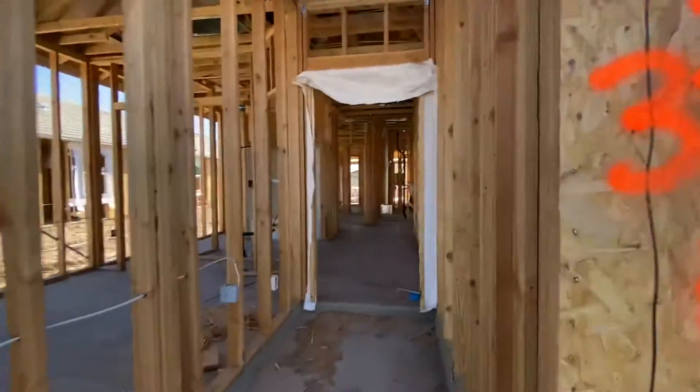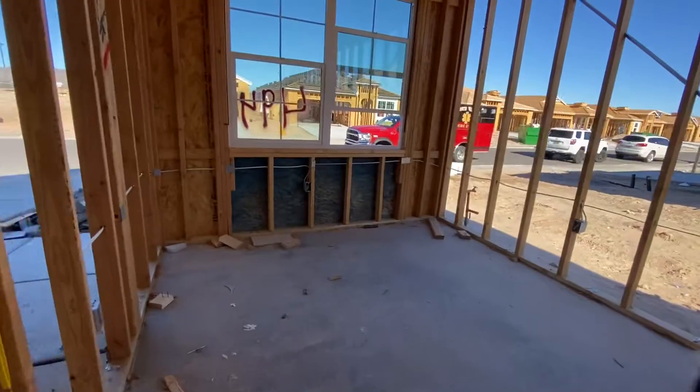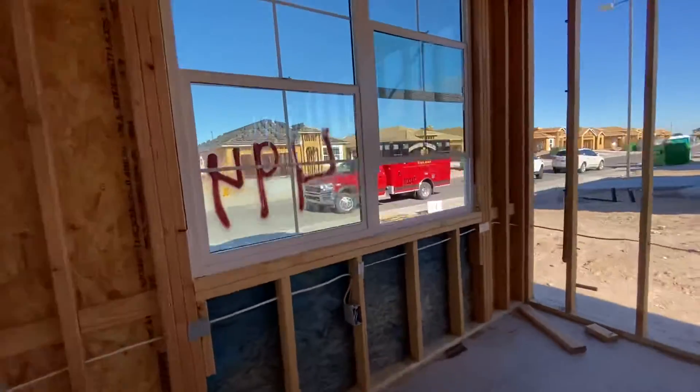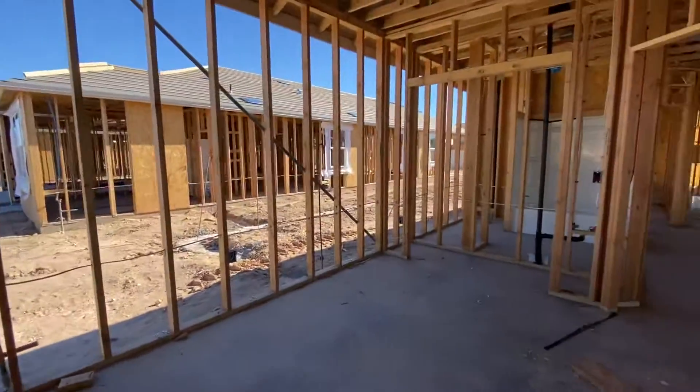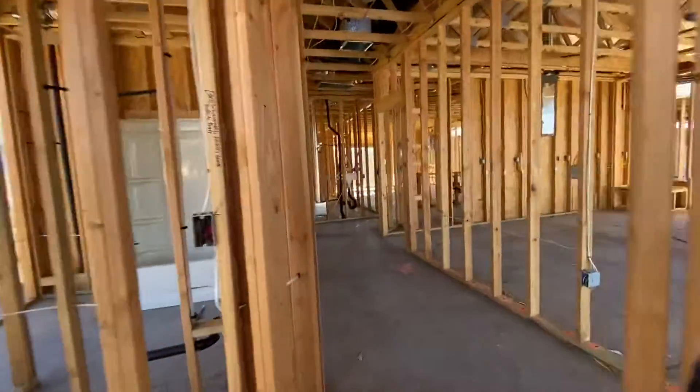This is a four bedroom home. Pricing has not been released on this community. Let me know if you are interested in pricing and I will send that over to you when it comes available.